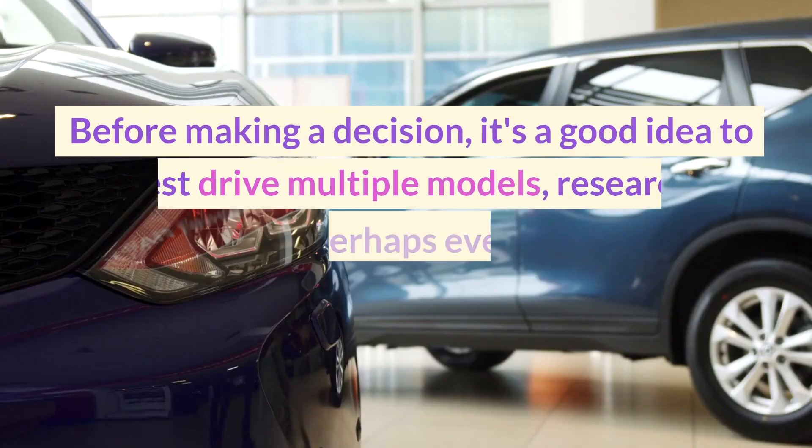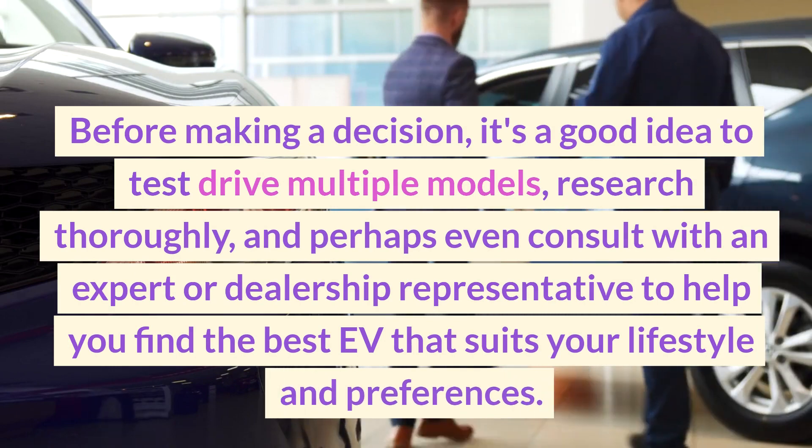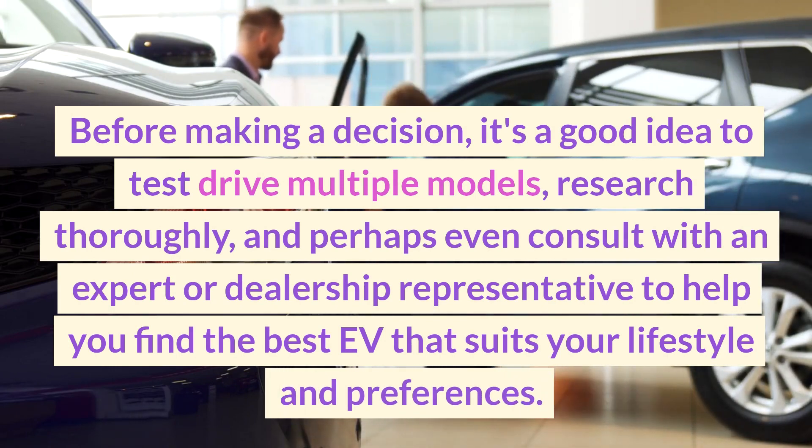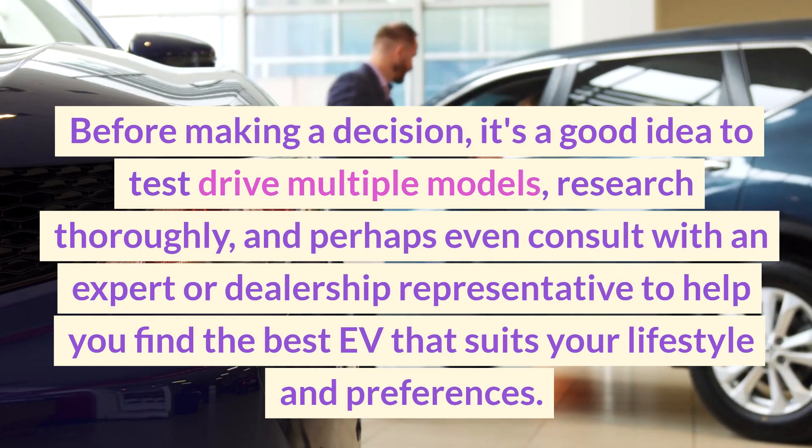Before making a decision, it's a good idea to test-drive multiple models, research thoroughly, and perhaps even consult with an expert or dealership representative to help you find the best EV that suits your lifestyle and preferences.